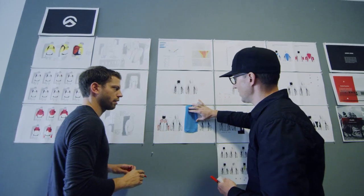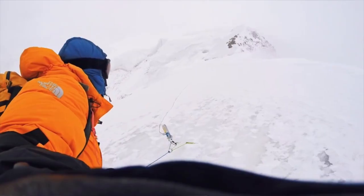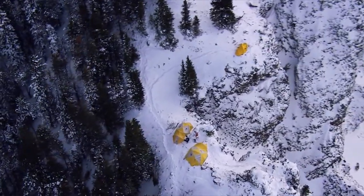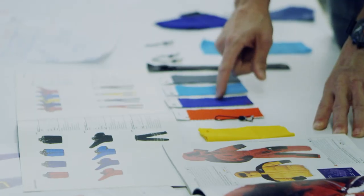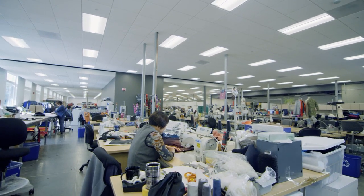We look at every single detail so that we can feel comfortable knowing that our people are out there in very dangerous situations and our product isn't going to fail on them. You need to understand that when you're up there, the last thing you want to think about is how your gear is functioning. So using certain materials that are lighter, faster, designs that are built to compress better, and really pushing the envelope on what's possible with technical outerwear.